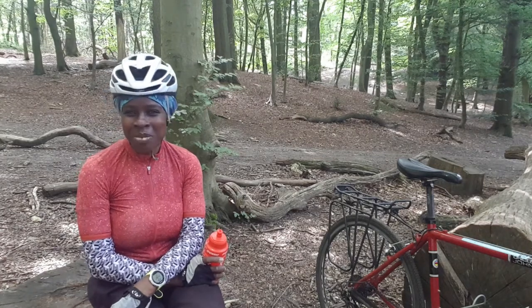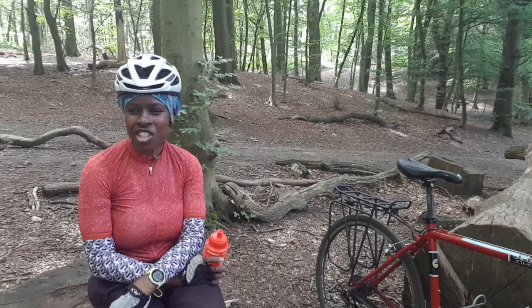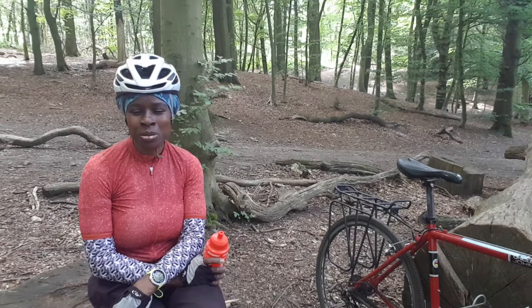Now here I am in Crowhamhurst. This is a site of scientific interest, so again it's a protected area. There's one bridleway that is quite easy to ride — stick to the bridleway and you'll be fine, just don't go on the paths.